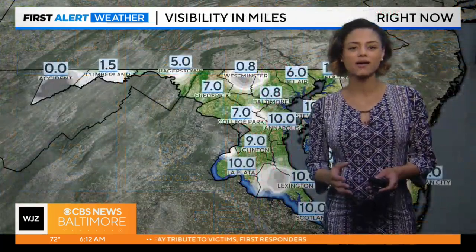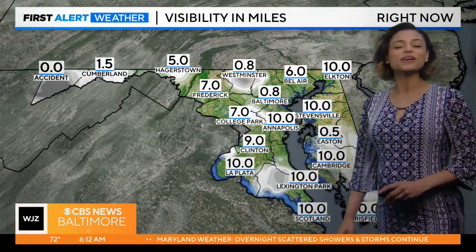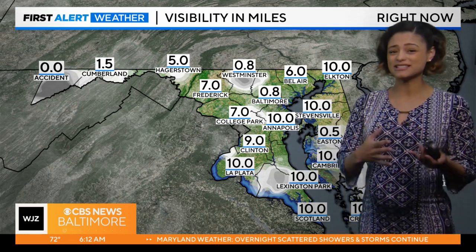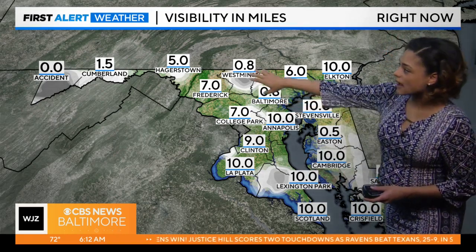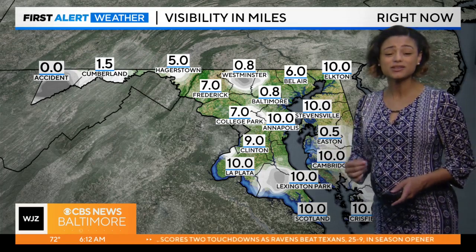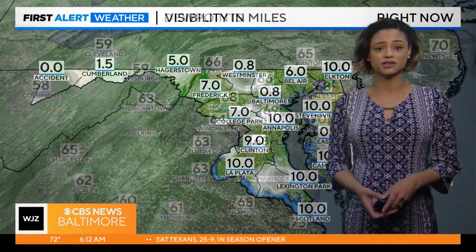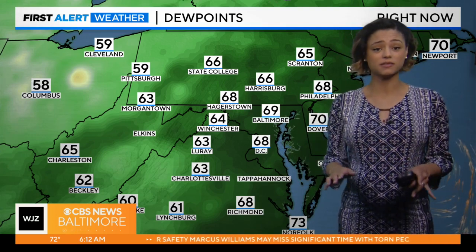That moisture in our air just kind of locks in that temperature, and it also presents itself in the form of fog. For those of us not seeing that active rain across the city, that's dropping our visibility. Our surrounding areas where we're actually seeing some clear skies, that has caused some dense patchy fog to start to develop. Until these winds kick up from the north or the sun comes up, one or the other will help to dissipate the fog. Until then, low beams and extra time.